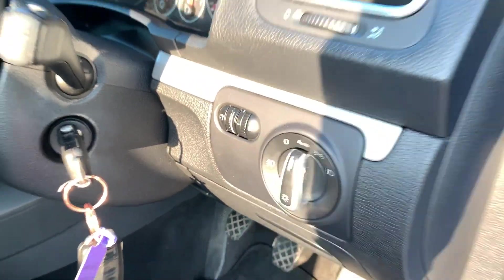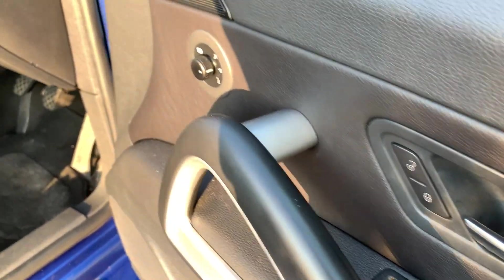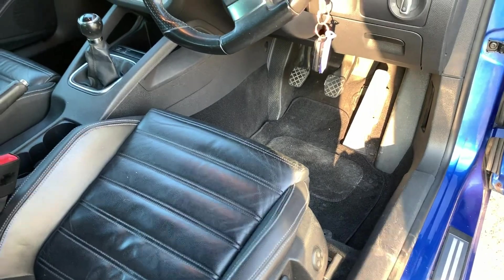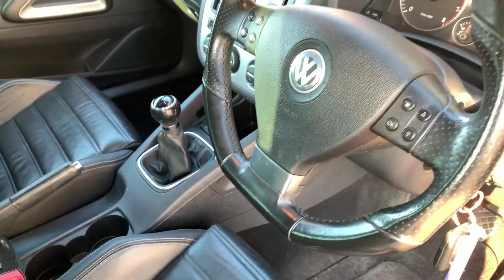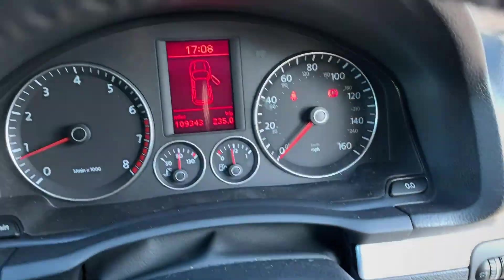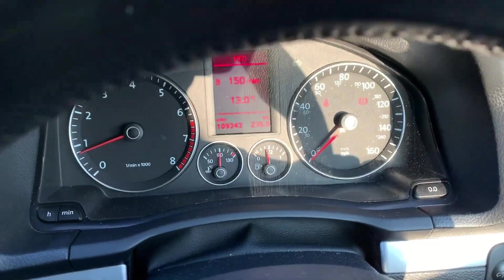Automatic lights, automatic windows and electric mirrors, perforated steering wheel, no warning lights, and the car runs and drives without fault.